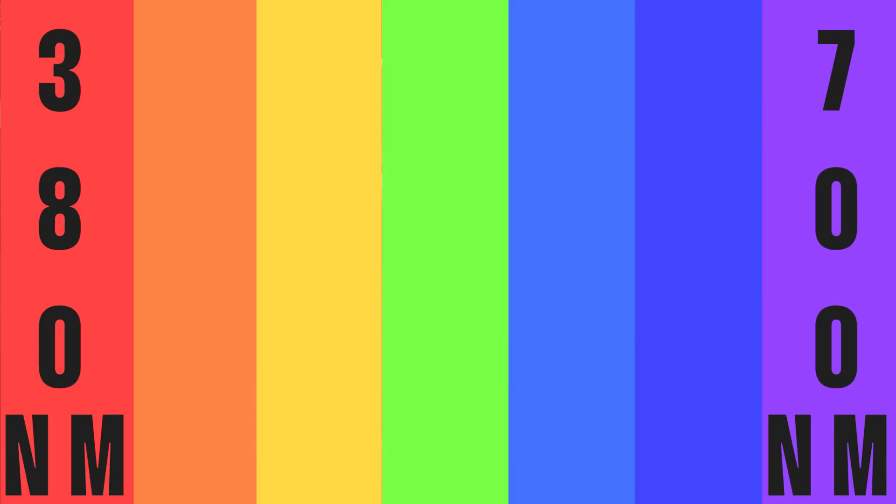But have you ever wondered why the rainbow has seven colors? After all, the visible color spectrum is just that — a spectrum, encompassing a continuous range of wavelengths from 380 nanometers at the red end to 700 nanometers at the violet. Even stranger, one of the standard seven colors isn't quite like the others. We are of course talking about indigo.